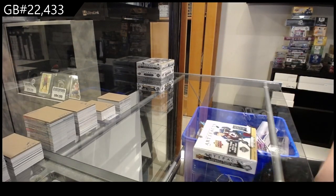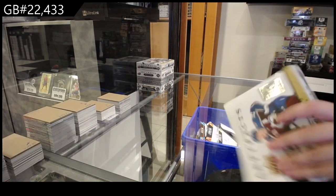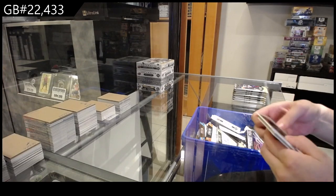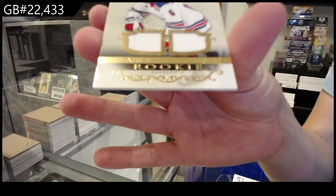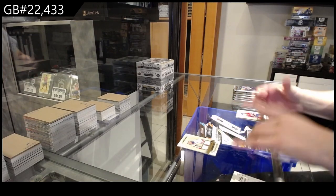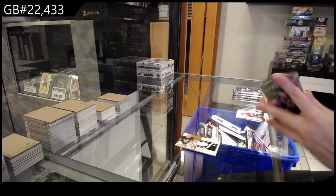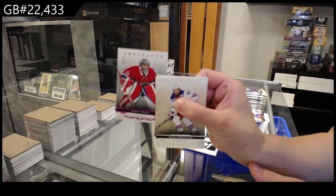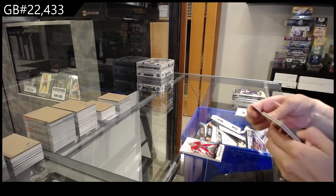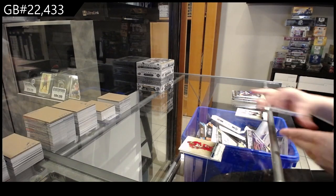22-23. We have the five box break of Artifacts. We will start with a 21-22. We have a dual jersey numbered to /799 for the New York Rangers of Zack Jones. We have a Threads of Time jersey for the Pittsburgh Penguins of Matt Murray. Numbered to 35, purple for the Montreal Canadiens of Carey Price. Numbered to 249, rookie for Detroit of Cider. Numbered to /299 for the Calgary Flames, Mark Giordano.